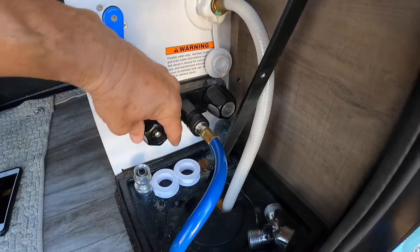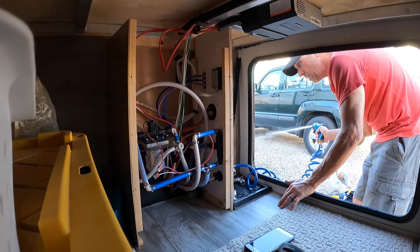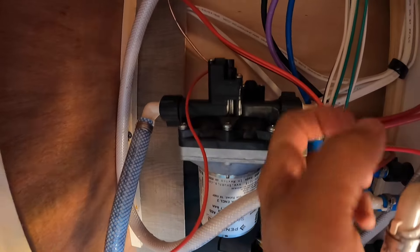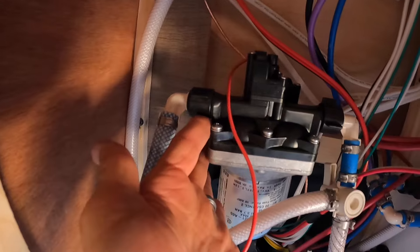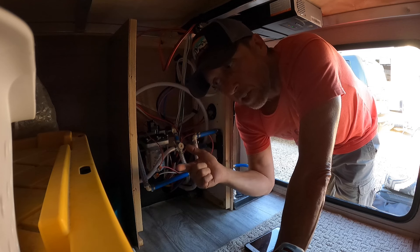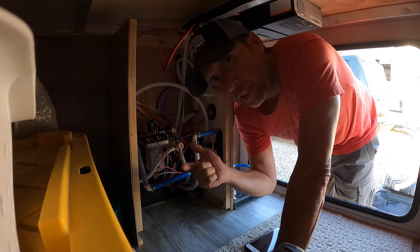I went ahead and filled the fresh tank two-thirds full and turned on the water pump, and I just hooked up the outdoor spigot. The pump's working and it's not leaking right here at the pump. We'll make sure that the check valve is working properly — that'll take care of the check valve leak and the vacuum breaker check valve leak. And if I still have water coming out of the underbelly, I'll know that I have a fitting leak somewhere.